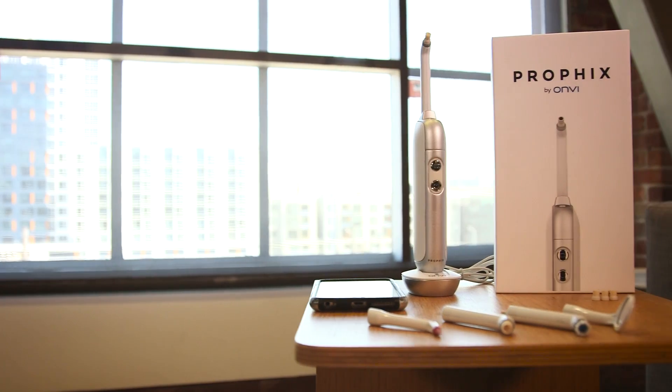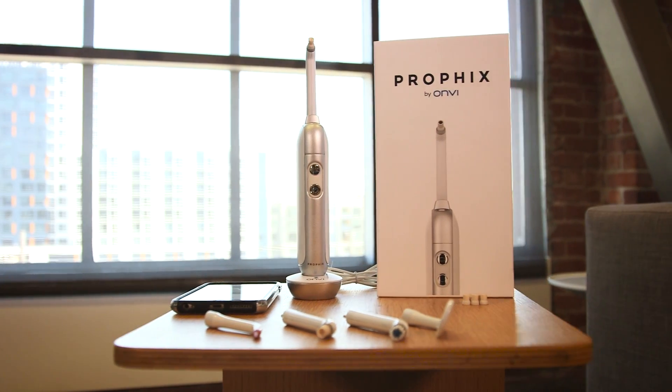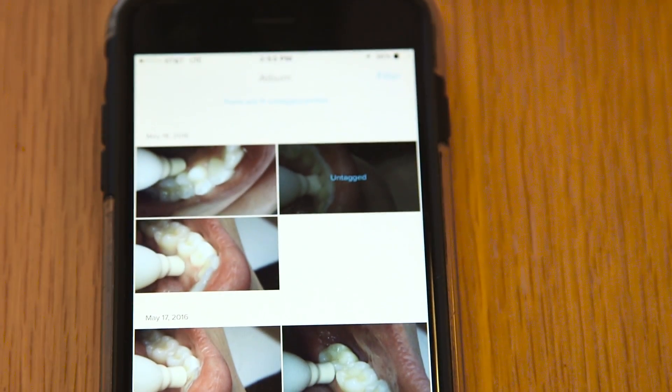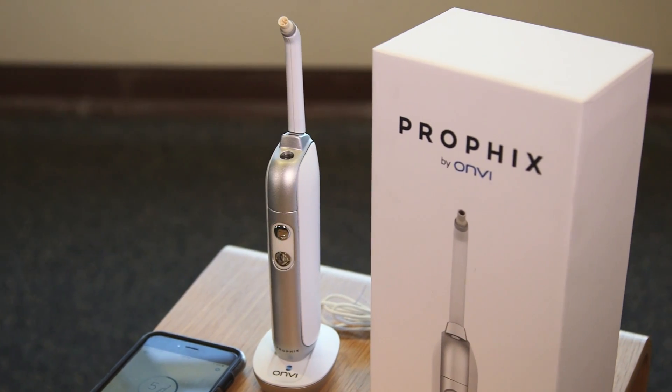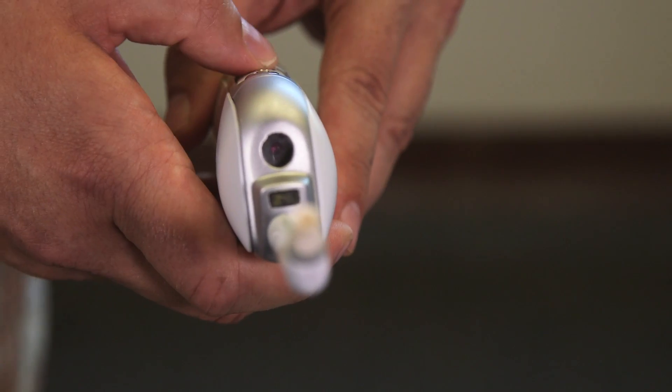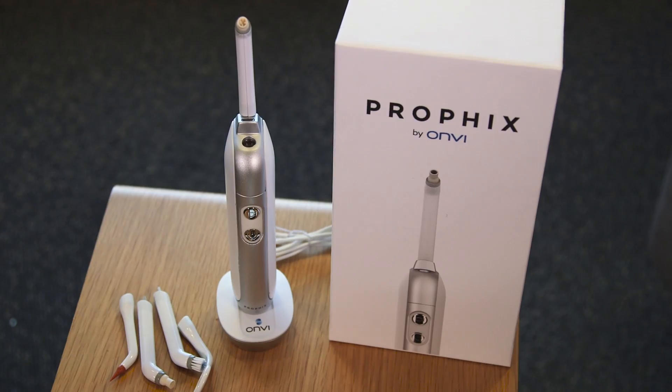However, the ProFix does not come cheap. While pre-orders will get a $100 discount, the device is expected to retail for $400 when it drops in the first quarter of 2017. Wait — $400? But I've already got a perfectly good bathroom mirror. Still, that's cheaper than what your dentist will have to install on account of your poor brushing habits.